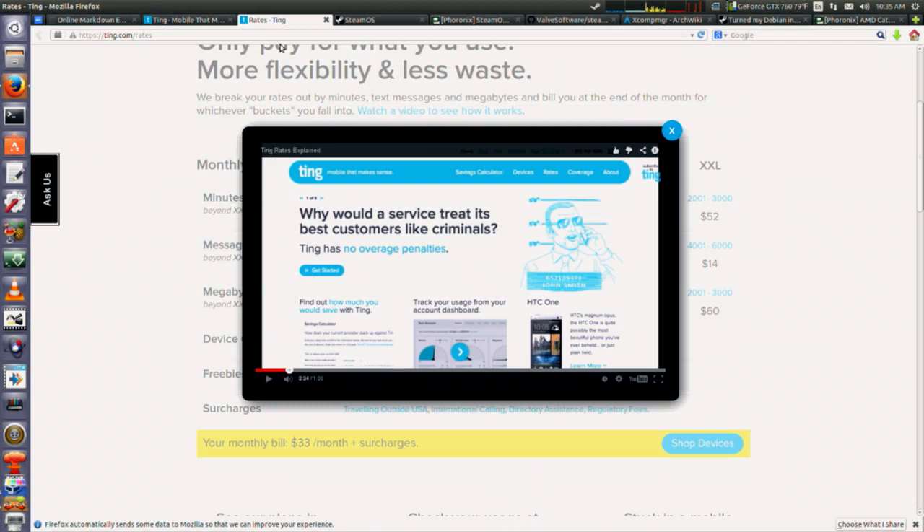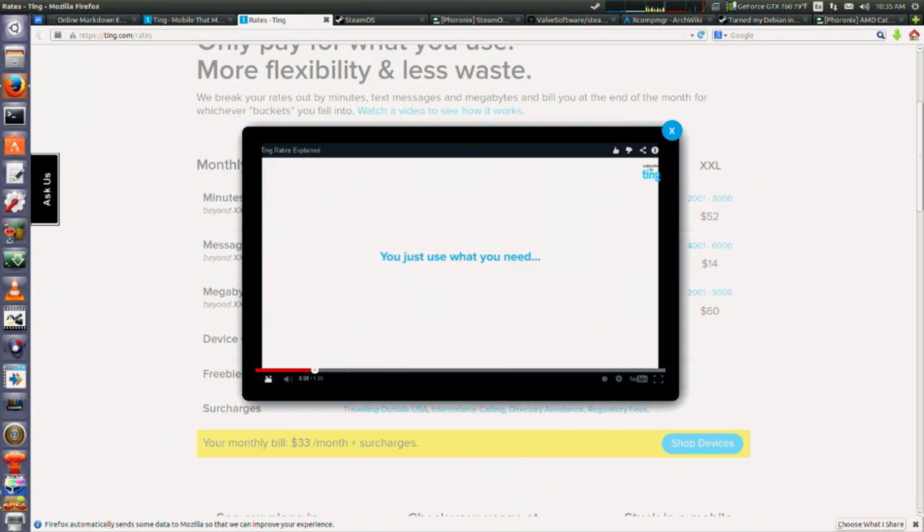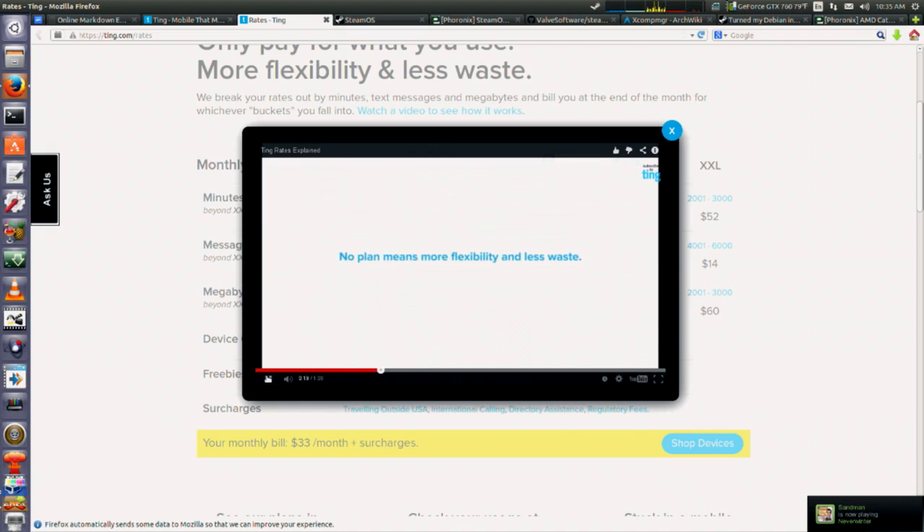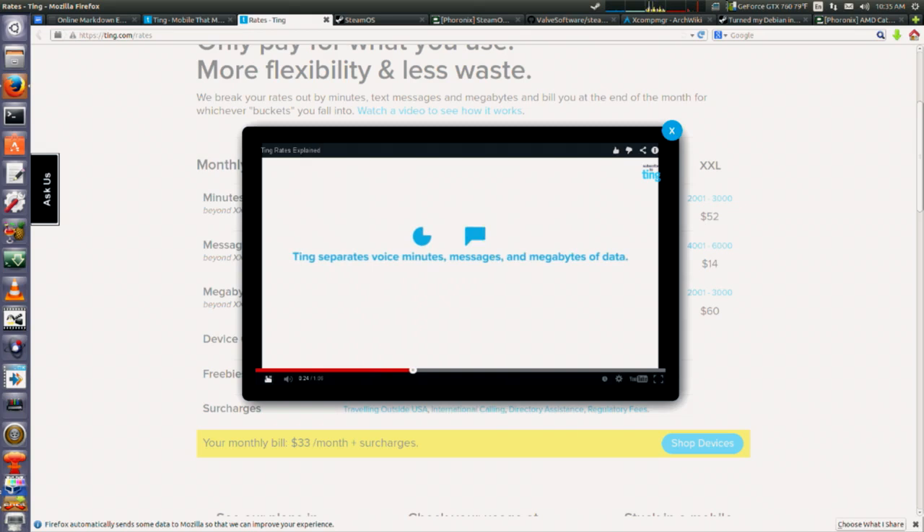You get as many lines on an account as you want, which is great for small businesses, family, or even in my case where I've got a couple of phones for testing. All of these share pooled minutes on one account — only $6 a month per line — and then I just pay for the individual usage of each phone. They add up the minutes, messages, and megabytes at the end of the month, and whatever bucket you fall into, that's what you pay.